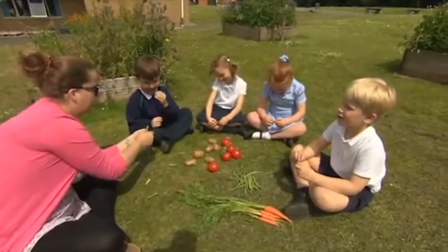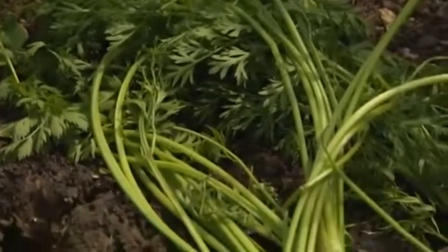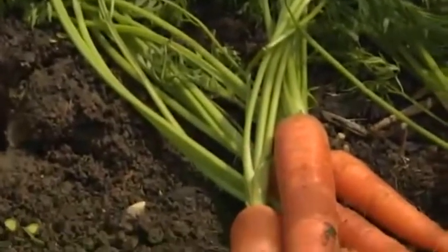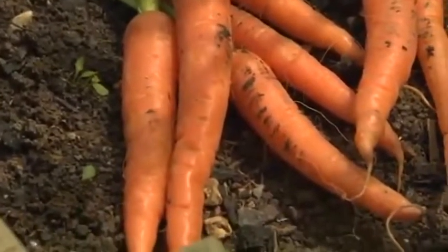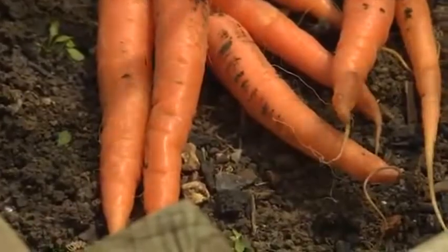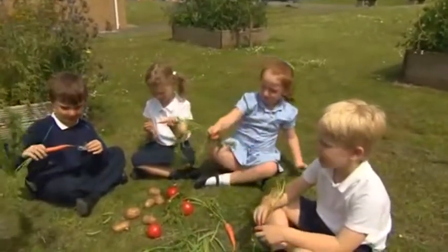Jack and the beanstalk! They're green. What are these? They're carrots. They're green.